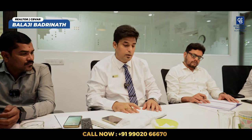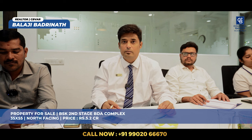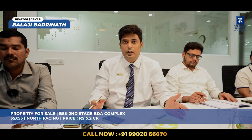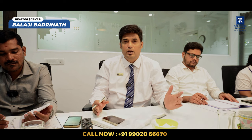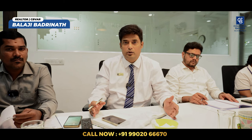It can also be used for semi-commercial purposes. Another prime property I want to offer is a 35 by 55, north facing property with a house, between Banashankari second stage BDA complex and Devagiri temple. This is a prime property at Banashankari second stage, measuring 35 by 55, north facing. Asking price is 5.2 crores, negotiable.